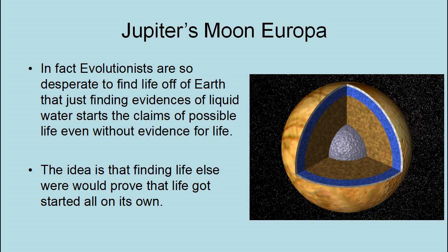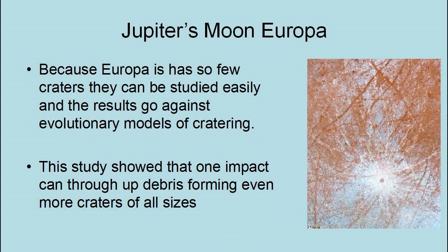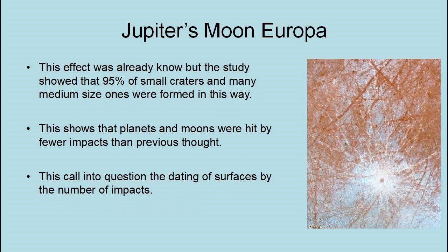The idea is that finding life elsewhere would prove that life got started all on its own — never mind the fact that life, if found on Europa, could have come from Earth, or that if God created life on Earth he could have put some microbes on Europa. Because Europa has so few craters, they can be studied easily, and the results go against evolutionary models of cratering. One study showed that one impact can throw up debris forming even more craters of all sizes — and 95% of small craters and many medium-sized craters were formed this way. This shows that planets and moons were hit by fewer impacts than previously thought, calling into question the dating of surfaces by the number of craters.